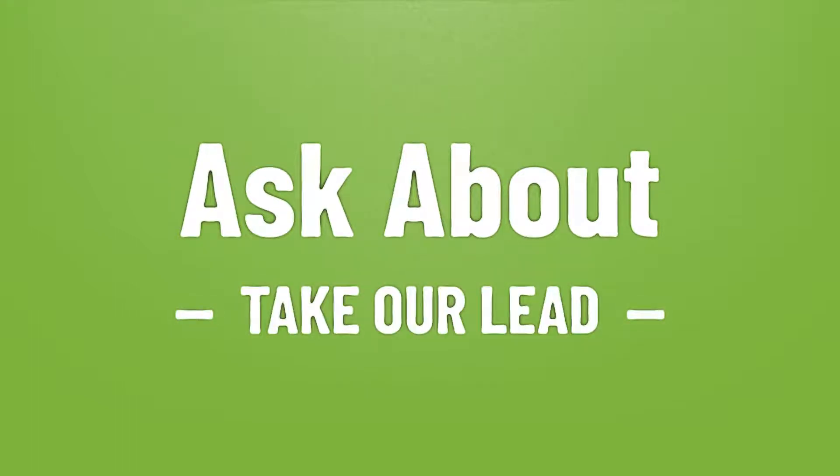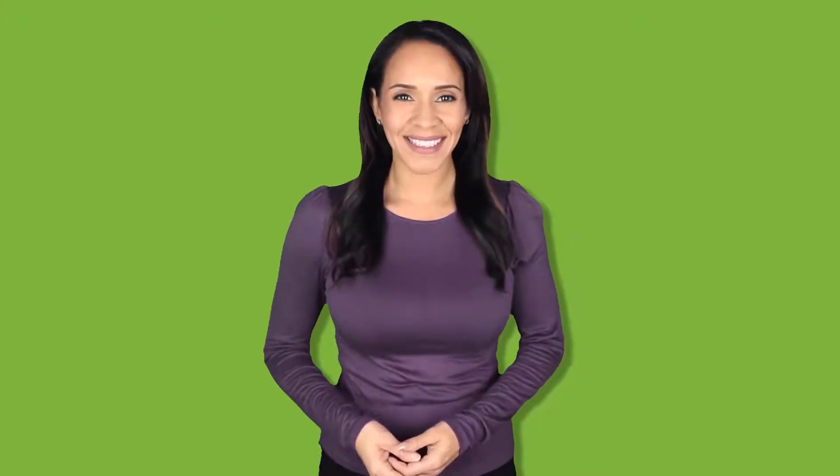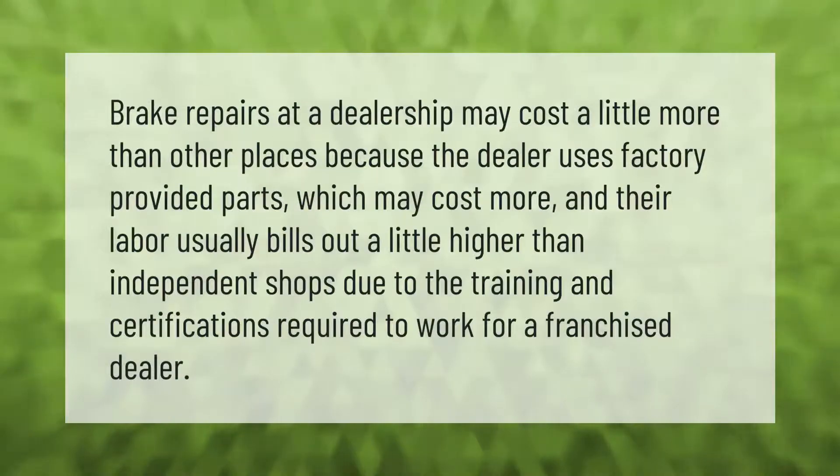Brake repairs at a dealership may cost a little more than other places because the dealer uses factory-provided parts, which may cost more, and their labor usually bills out a little higher than independent shops due to the training and certifications required to work for a franchise dealer.